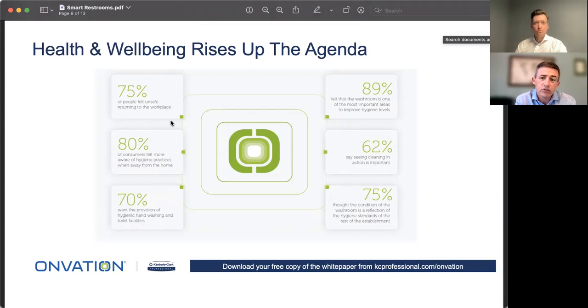According to the research, three out of four people feel unsafe returning to the workplace, and 70% cited the provision of hygiene, hand washing, and toilet facilities as one of the most important factors to gauge hygiene, safety, and wellness of an office building. Six out of seven of the most important factors listed were cleaning and hygiene related. 62% said that seeing cleaning in action was an important and valuable signal that the building was clean.